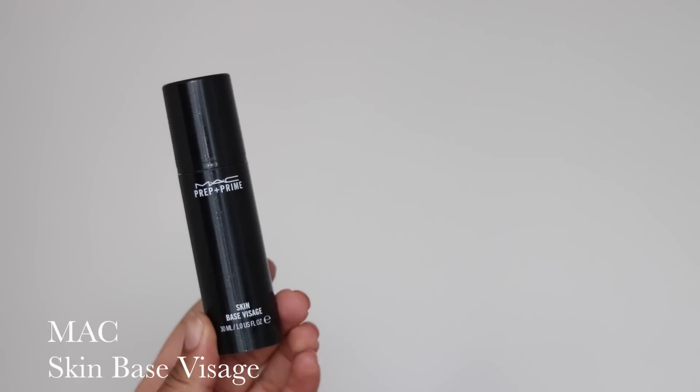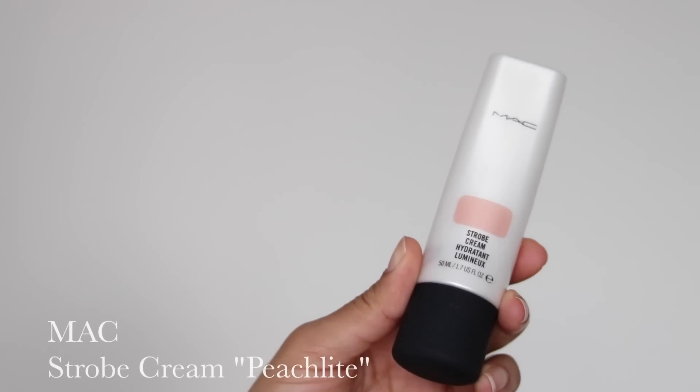I'm going to be mixing my primer. This is the MAC Prep and Prime Skin Base, and this is the Strobe Cream in Peach Light. This is going to prime my face, and the strobe cream is going to give an illuminated look so that when my foundation goes on it looks really radiant. I've mixed all of them together.